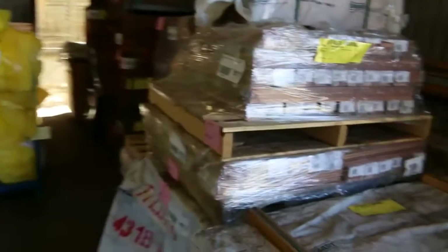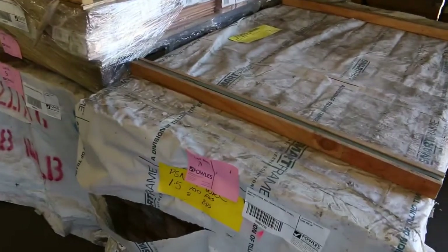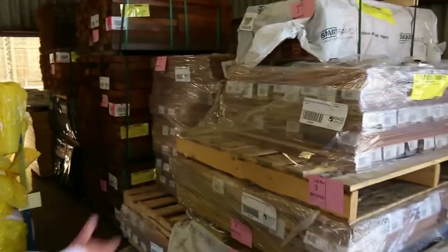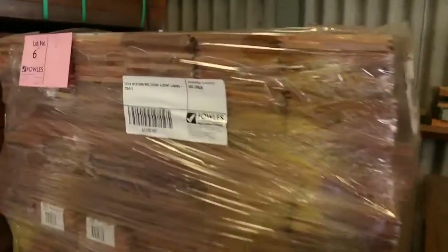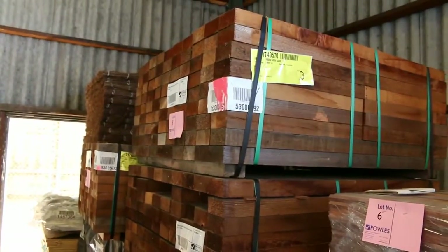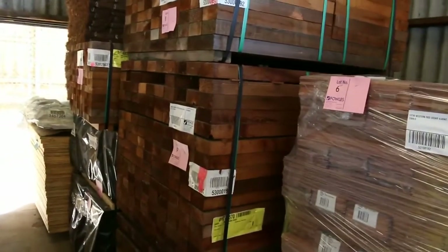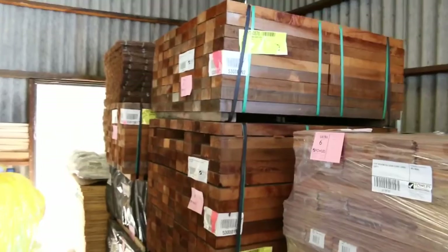A whole heap of clearance stock to start proceedings off tomorrow — starting lot number one. Western red cedar: you've got the channel panel, V-joint lining boards in the cedar, and some sawn material here. What a beautiful smell that's giving off — the Western red cedar. So lots 1 to 13 will pretty much go to the highest bidder, so there will be some absolute bargains on this material.